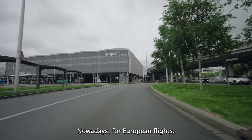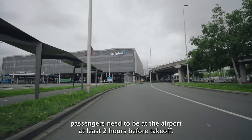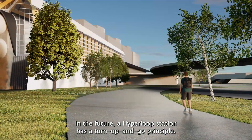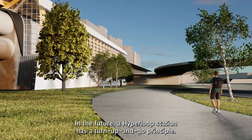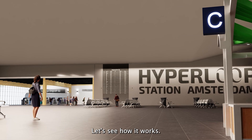Nowadays, for European flights, passengers need to be at the airport at least two hours before take-off. In the future, a Hyperloop station has a turn-up-and-go principle. Let's see how it works.